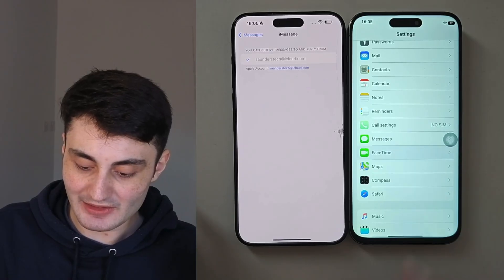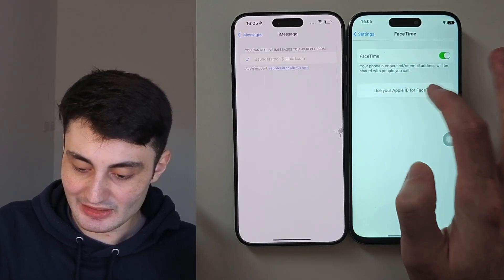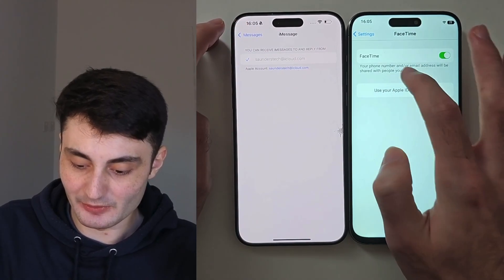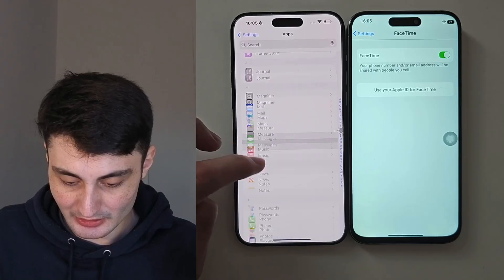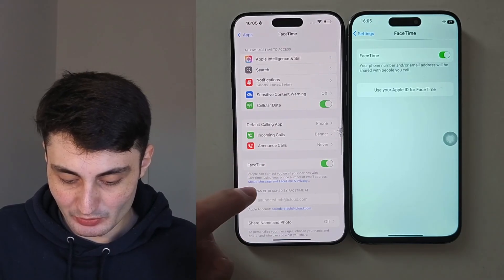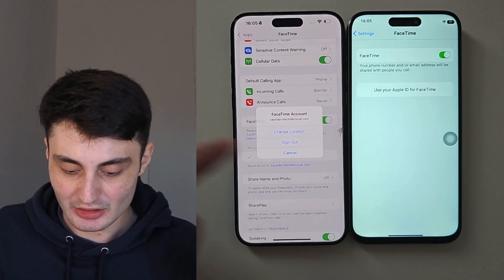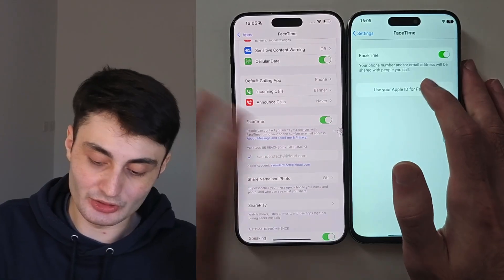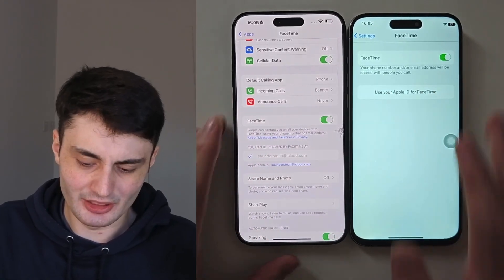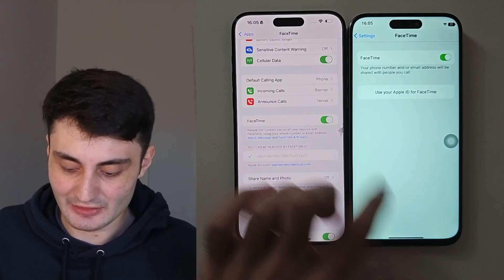You can do the same check with FaceTime. On the fake iPhone there is no sign-in option inside FaceTime. On the real iPhone, FaceTime shows 'You can be reached by' along with your Apple account and account options. Sometimes a fake will let you sign in with any account, but if someone can't FaceTime you via email, it most likely is a fake.